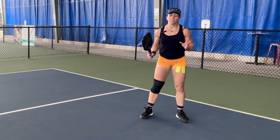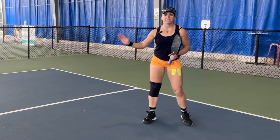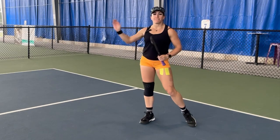And then finally, the last part of this shot: when you hit that backhand roll pass, follow it into the net, because if they do get it, it's going to be a short ball. So hit the shot, finish at the net.